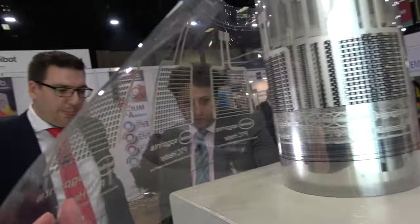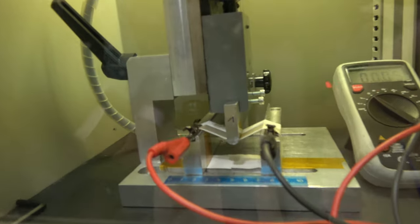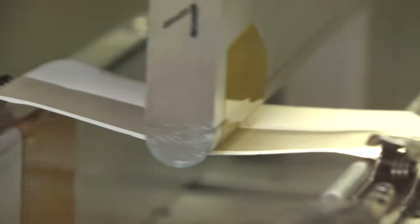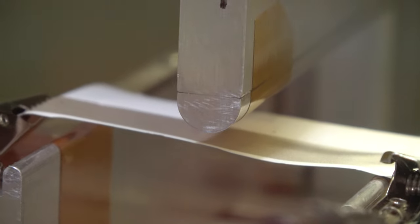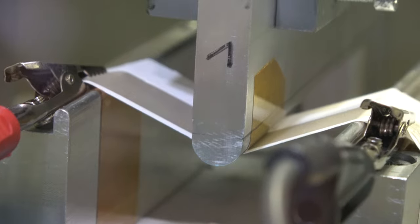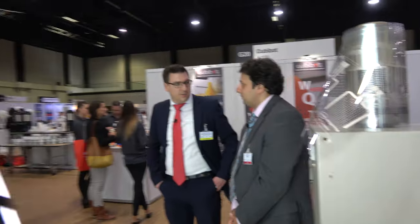It looks like you also have stretchable inks here, which are being tested in this Bend Tester. Is that a relatively new product? It is still in development. This material is printed on a tape and has a very high elongation rate, so you can print it on a surface and then bend it into every form you like, allowing it to be incorporated in 3D applications as well — for instance, antennas in cars or any 3D dimension application that requires a line track.